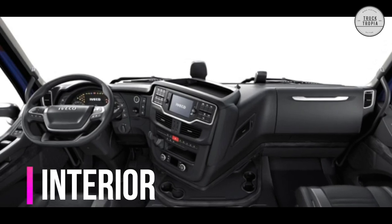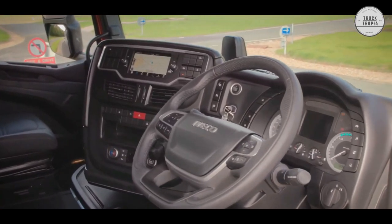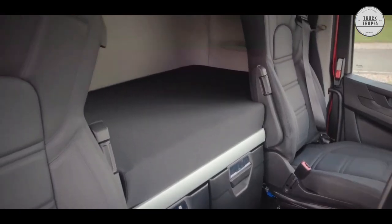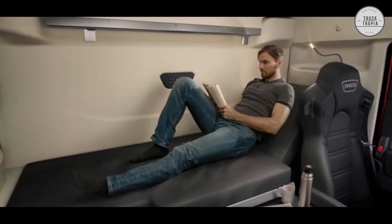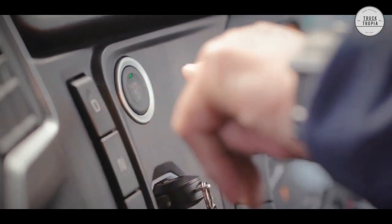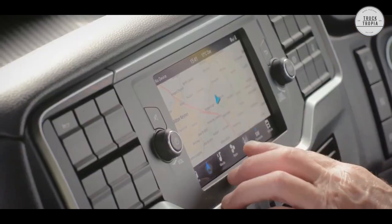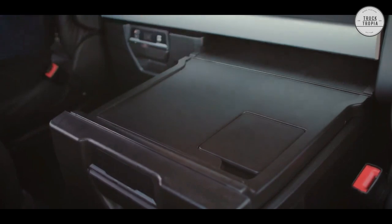The Iveco S-Way lifts the driver's well-being and working conditions to a new level, with a cab designed according to the driver's needs, providing a spacious and well-appointed environment rich in comfort. The new cabin is totally updated and available with all the equipment expected, such as rotatable seats, LED lighting, refrigerator, sunroof, and more. Additionally, seats with leather cover and a multifunction steering wheel in leather can be selected.